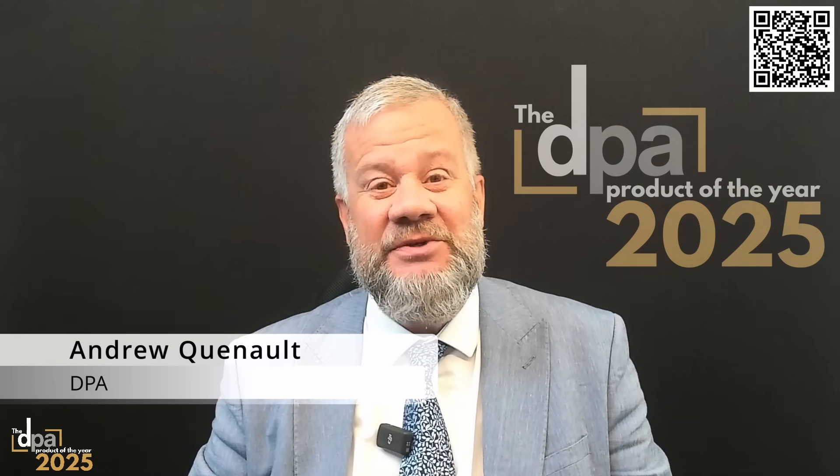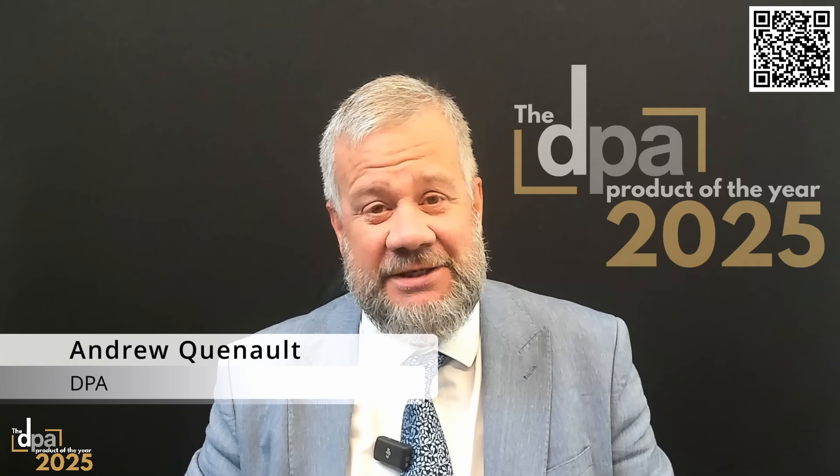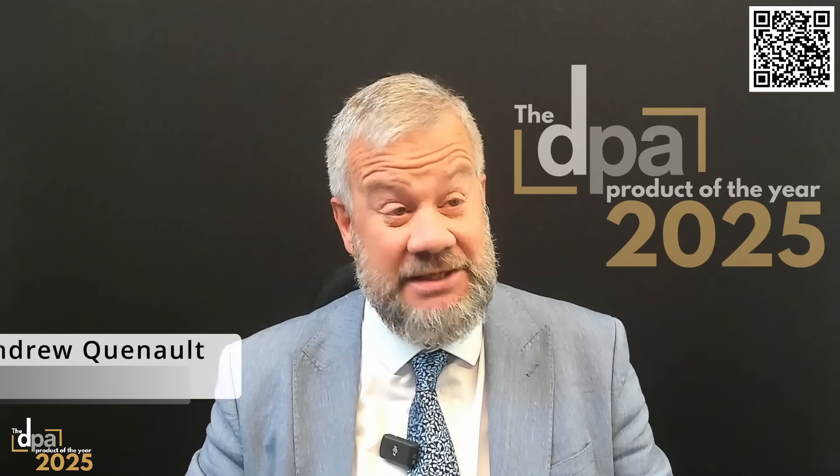Hello everybody and welcome to DPA Product of the Year. Today we're talking to Mr Aidan Aziz of Kempston Controls. He's going to tell us about the KCMA FDD arc fault detection device. Aidan, you have three minutes to demonstrate to our readers why they should think of your product as the product of the year. Over to you.